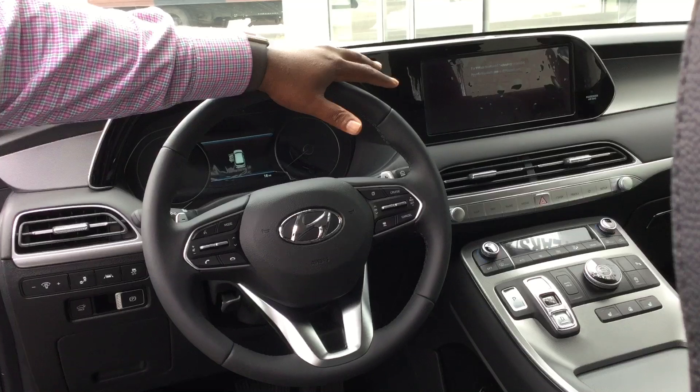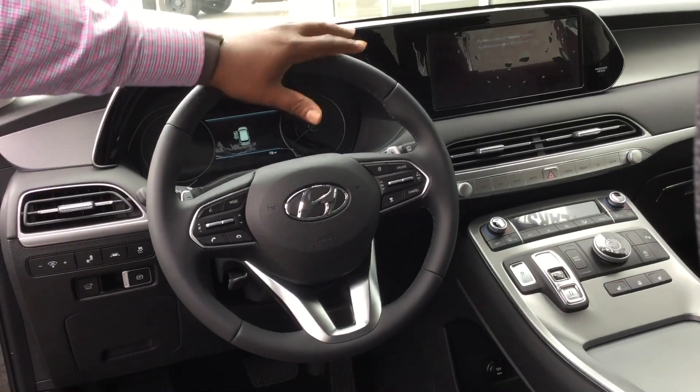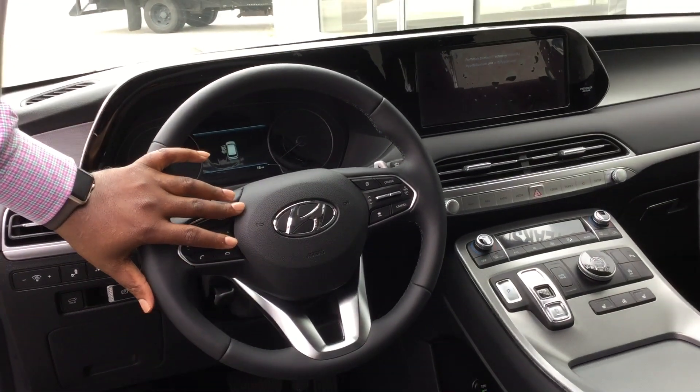Now, this beautiful third row vehicle is going to come leather equipped. Also going to come with a sunroof. Also, a 10.25 touchscreen dash with Apple CarPlay, Android CarPlay, backup cam, navigation, Bluetooth controls at the touch of your fingertips.